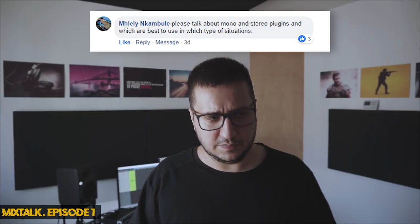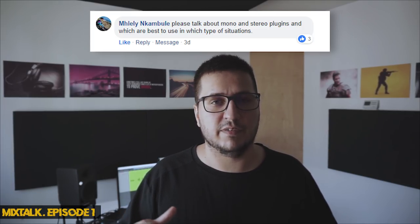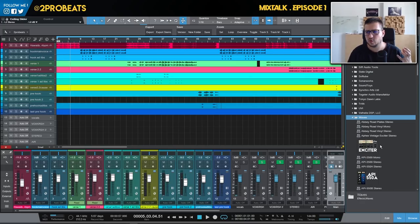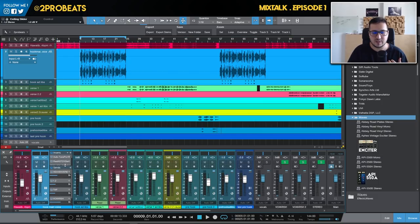The next question is about mono and stereo plugins and how to use them in different situations. I think he's talking about Waves plugins — Waves is probably one of the few companies that have different versions for mono and stereo plugins. There's no real difference between the mono and stereo version sound-wise. You should try to use mono plugins on mono tracks and stereo plugins on stereo tracks. Sometimes I receive vocals for mixing in stereo so I will use stereo plugins.